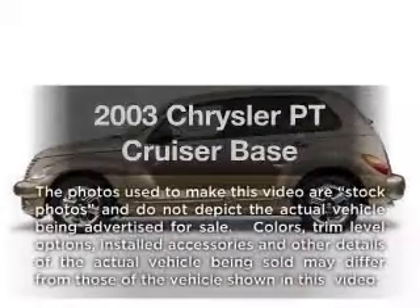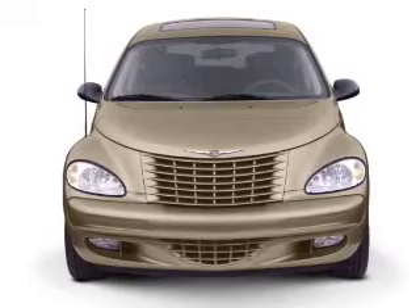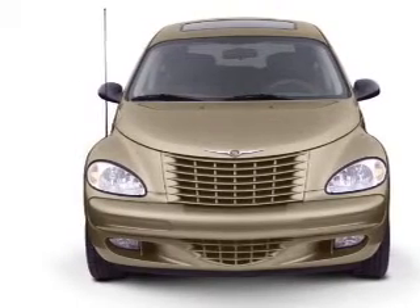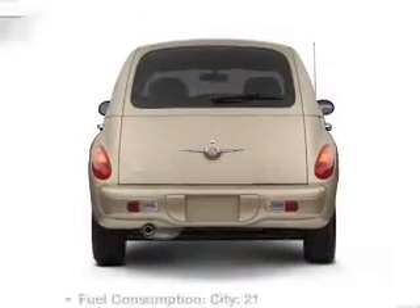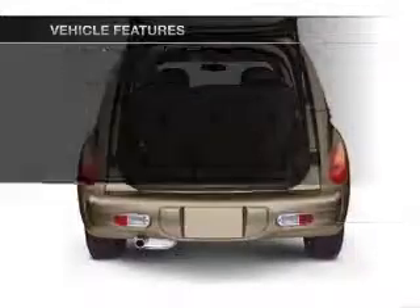Introducing the 2003 Chrysler PT Cruiser. This is the set of wheels you've been looking for, with an efficient four-cylinder engine connected to a smooth-shifting automatic transmission. With these notable features, you won't want to miss out on the opportunity to own this amazing ride.